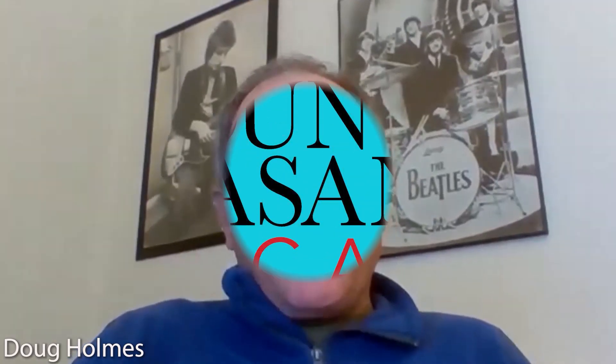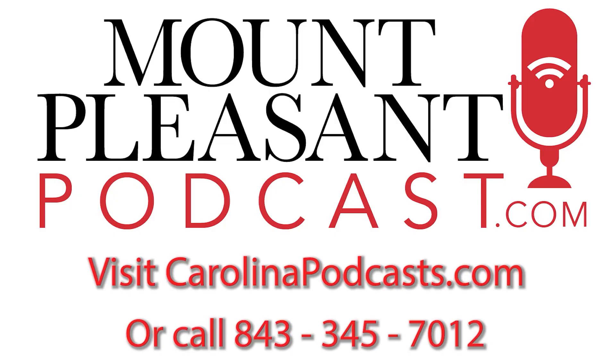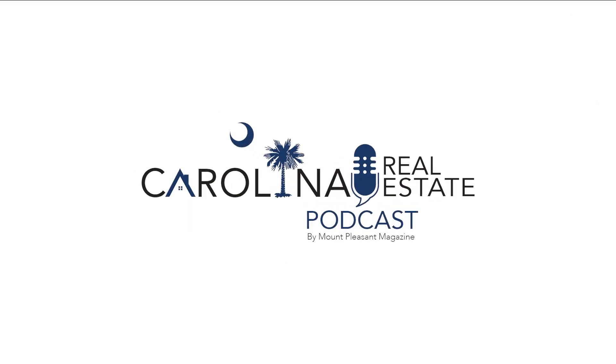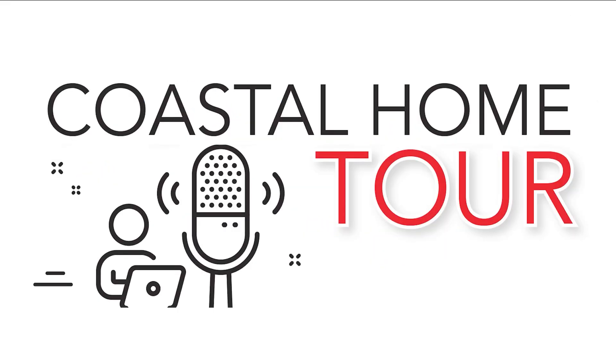Be part of the conversation surrounding Mount Pleasant. Sponsor the Mount Pleasant Podcast. Podcast marketing is the new, powerful way to brand your business and reach your customers. For more information, visit carolinapodcasts.com or call 843-345-7012. You're watching the Carolina Real Estate Podcast, Coastal Home Tour Edition.